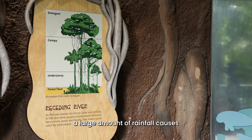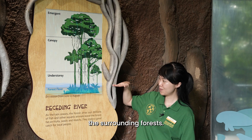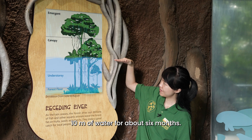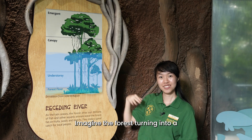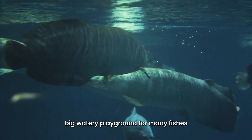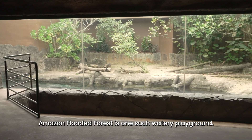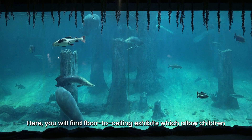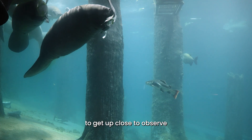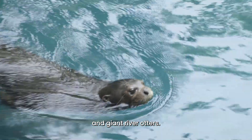Every year, a large amount of rainfall causes the Amazon River to overflow and flood the surrounding forests. This special forest is covered with over 10 metres of water for about 6 months. Imagine the forest turning into a big watery playground for many fishes and other animals that live there. Amazon Flooded Forest is one such watery playground. Here, you will find floor-to-ceiling exhibits which allow children to get up close to observe aquatic animals such as manatees, arapaimas and giant river otters.